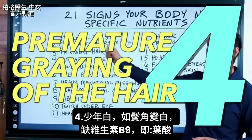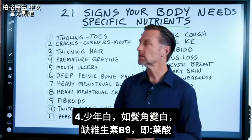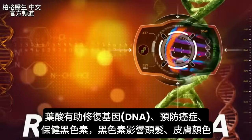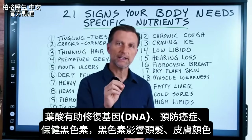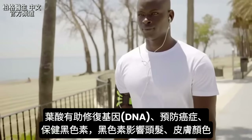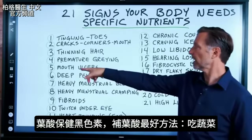Number four is premature graying of your hair. Premature graying at an earlier age suggests a deficiency of another B vitamin — B9, which is folate. Folate helps you repair DNA, which is why it helps prevent cancer. But it also specifically supports melanin, the pigment that gives your hair and skin their color. The best way to get folate is from leafy greens.